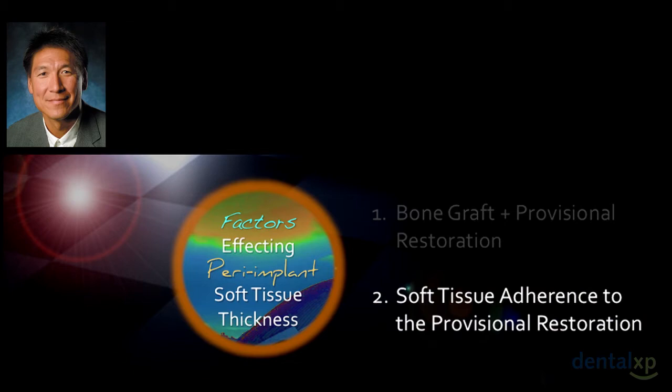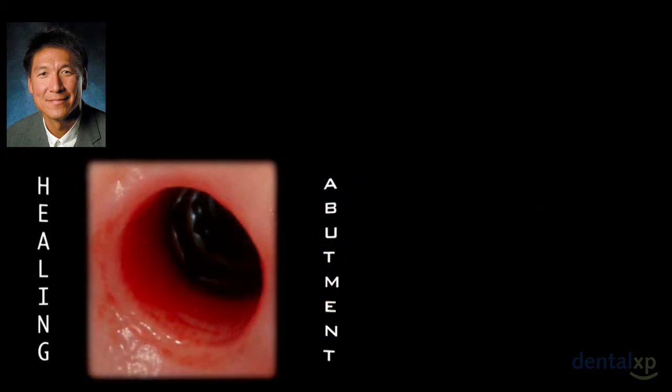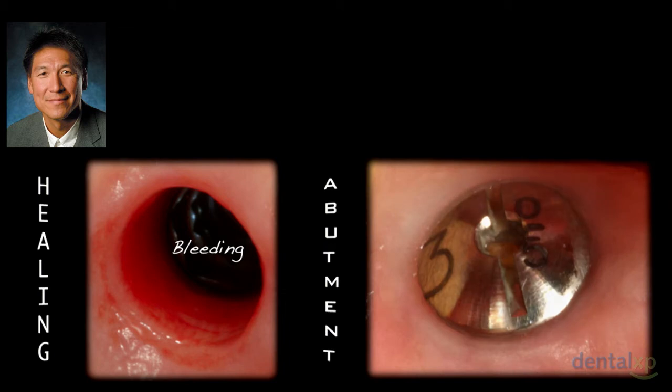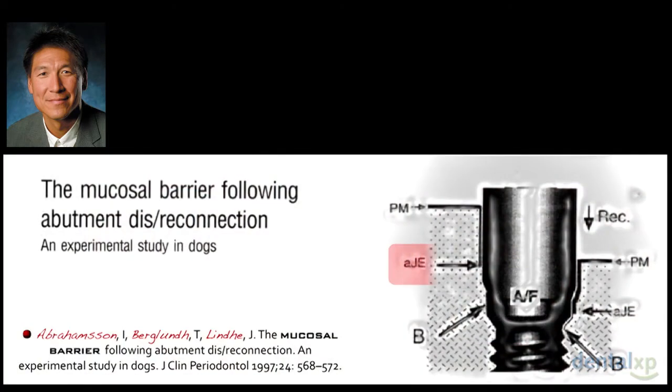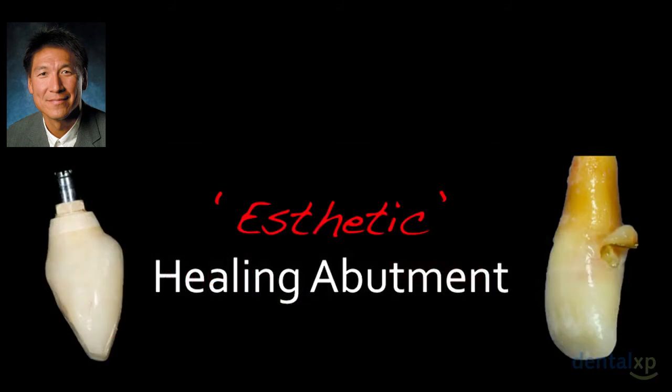What about soft tissue adherence, as Dennis discussed? We know that when we remove healing abutments, we sometimes see bleeding and sometimes we don't. We know from Abrahamson's work that tissue adherence at a more coronal position is associated with less recession and collapse, and we believe that's true.